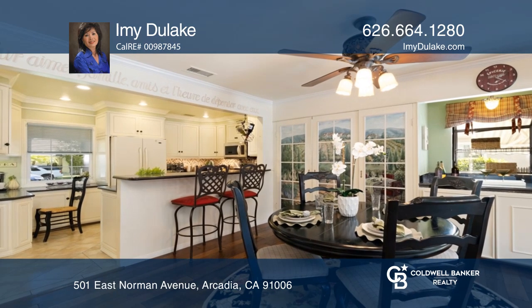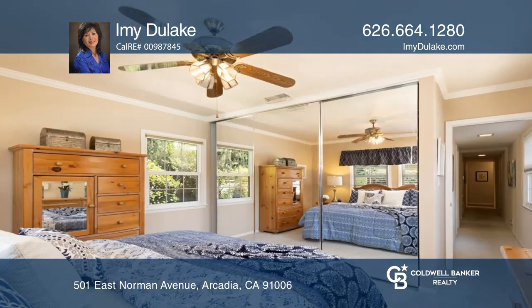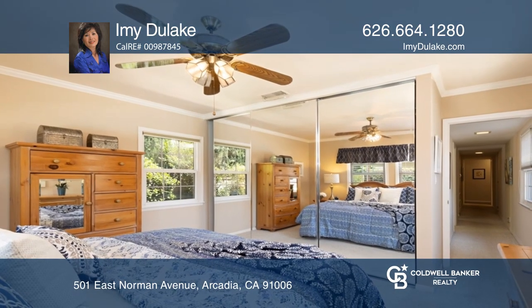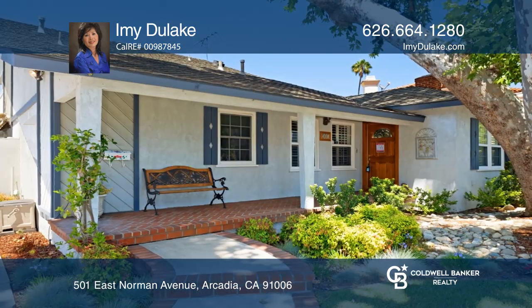There are three bedrooms and two baths downstairs. The fourth bedroom and an office can be found upstairs. The gated backyard has a heated pool and spa, a large seating area, and room to play. Make it yours by calling Amy Dulac.